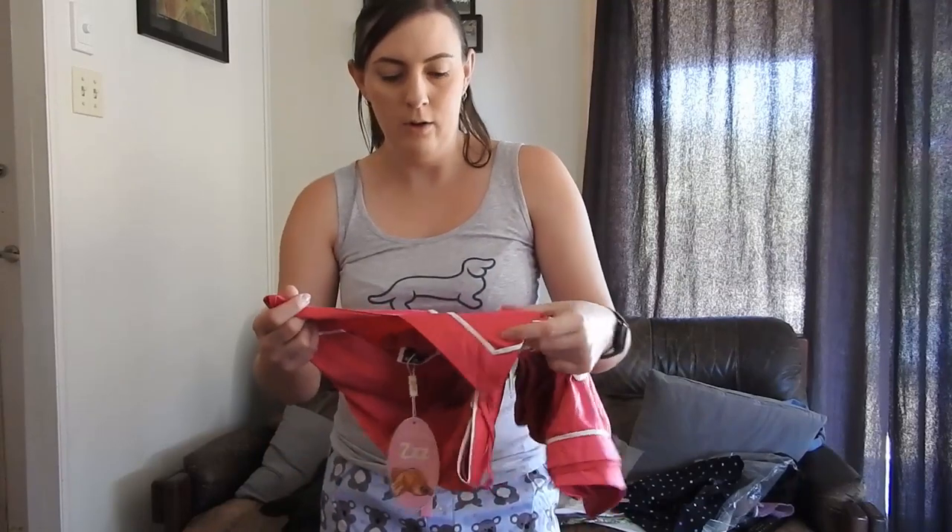Everything fits really well — I got a size small in everything. These are so nice, I love these. These are probably my favorite so far.